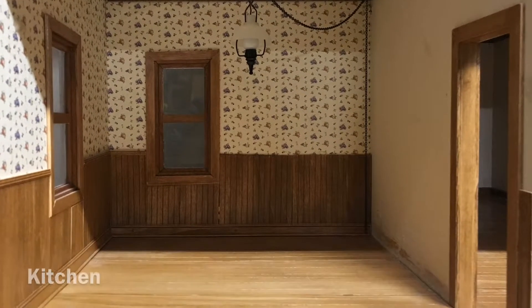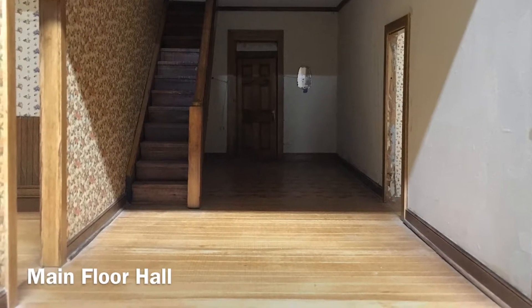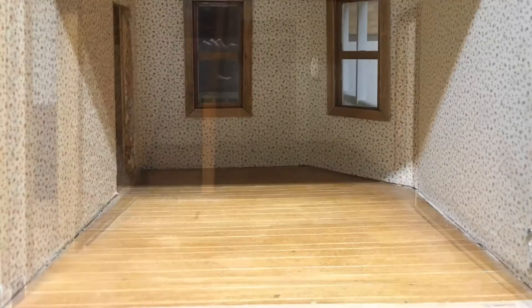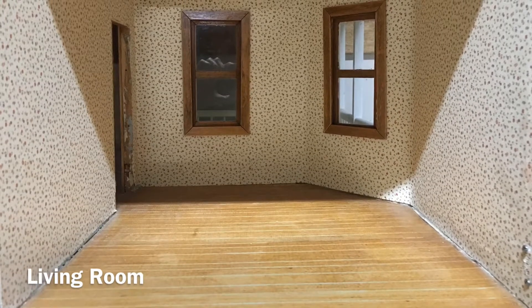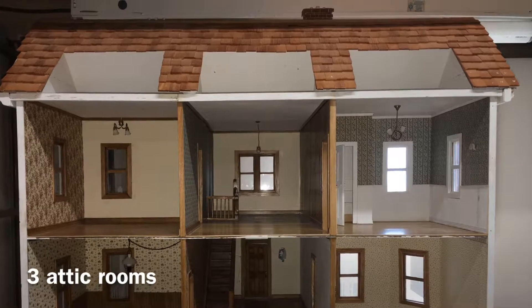The kitchen has some wainscoting, and here is the open stairway in the main hall. Finally, here is the living room, which needs a door leading out to the porches, and the overall view of the backside.